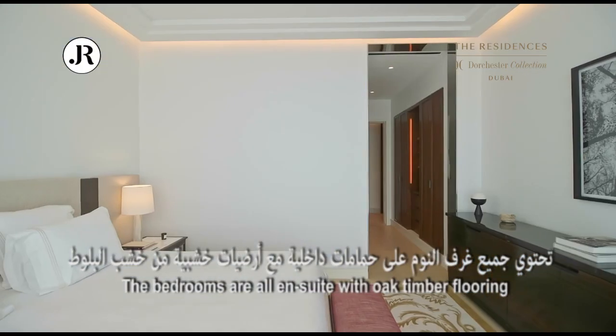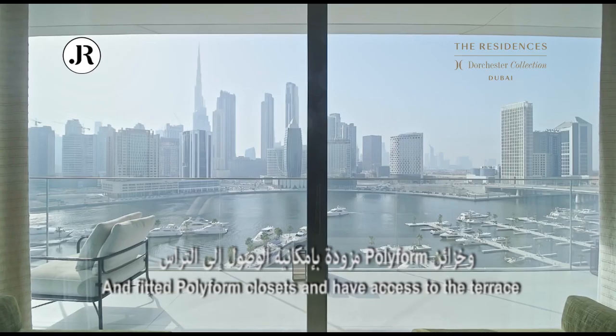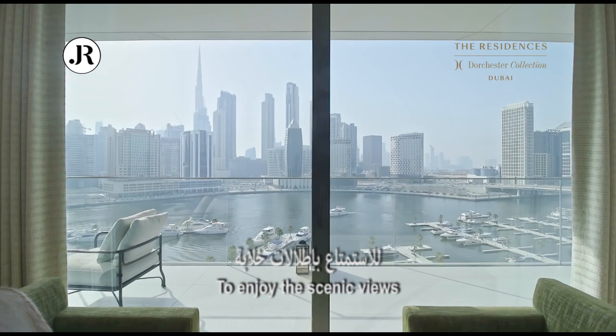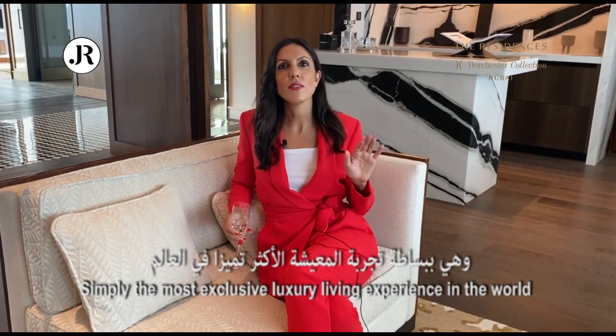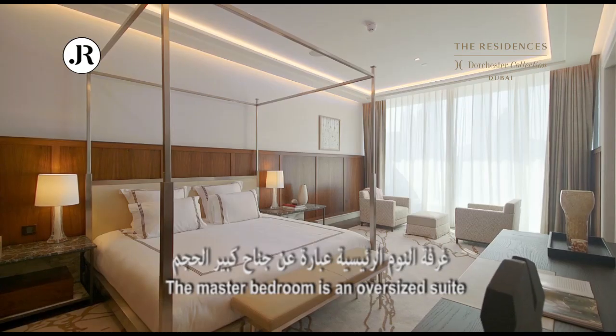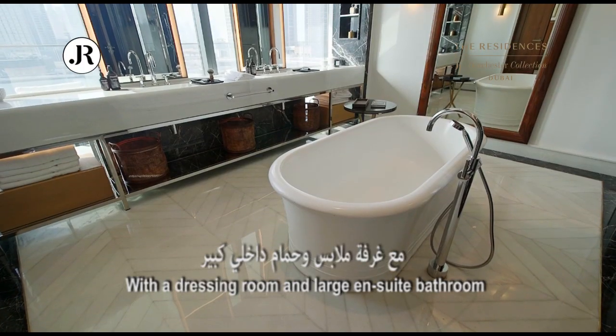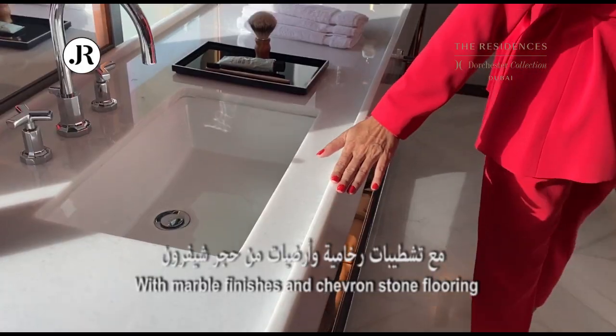The bedrooms are all en-suites with oak timber flooring and fitted Polyform closets, and have access to the terrace to enjoy the scenic views. Simply the most exclusive luxury living experience in the world. The master bedroom is an oversized suite with a dressing room and large en-suite bathroom with marble finishes and chevron stone flooring.